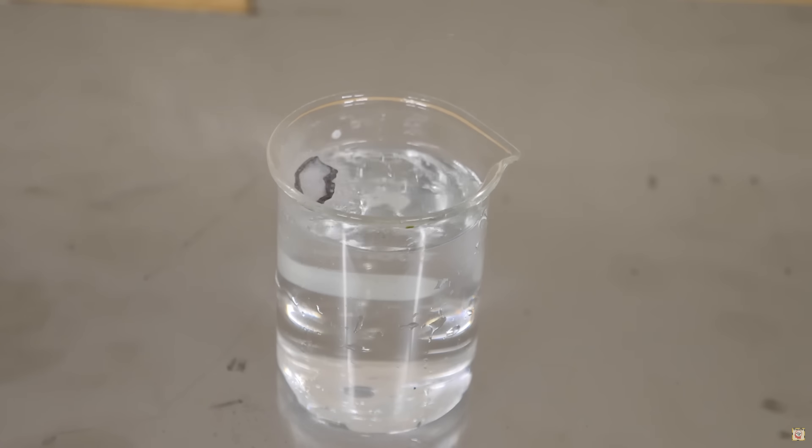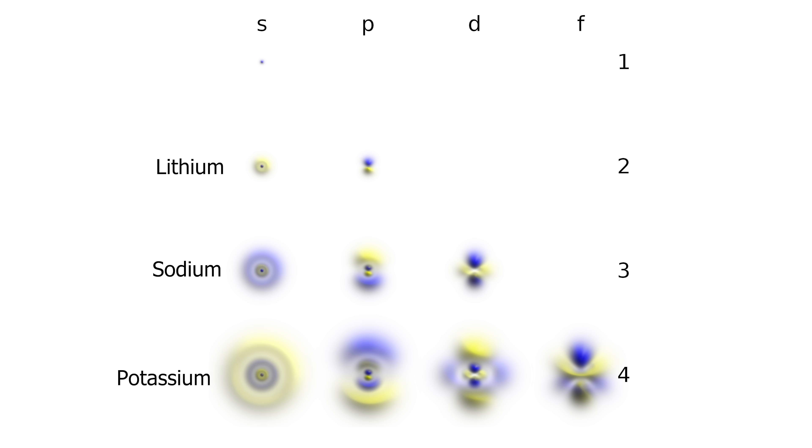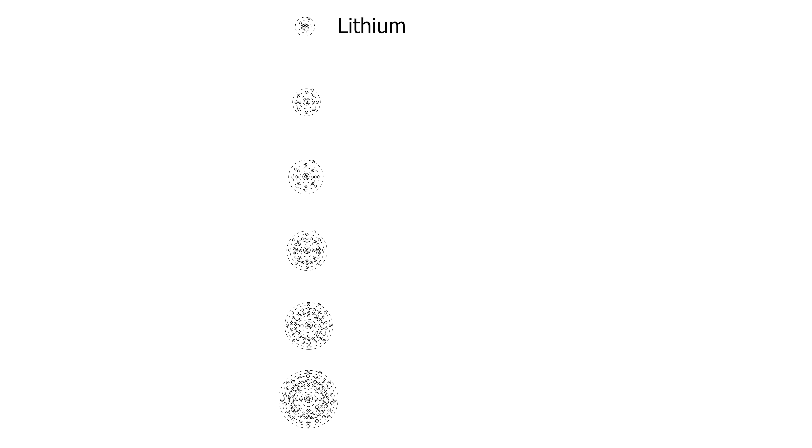Lithium is the least reactive of the alkaline metals because it's a smaller atom, so even though the electron is on the outermost shell and can be lost relatively easily, it's still held pretty tight because the nucleus is still so close to it. But as you go up in size, the outer S orbital gets further and further away from the positive nucleus. So sodium is more reactive than lithium, potassium is more reactive than sodium, rubidium is more reactive than potassium, and finally cesium is more reactive than rubidium. Since all of these alkaline metals have a loosely held electron in the S orbital as their outermost electron, it can give up that electron very easily.